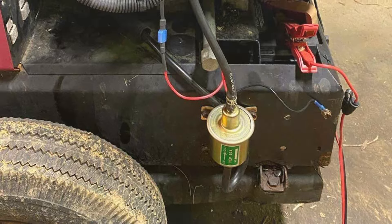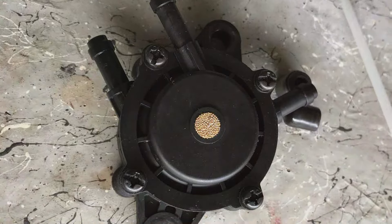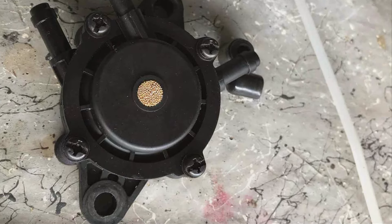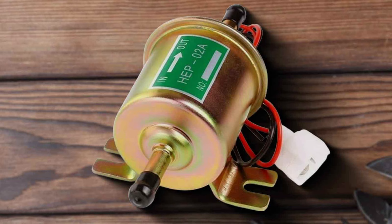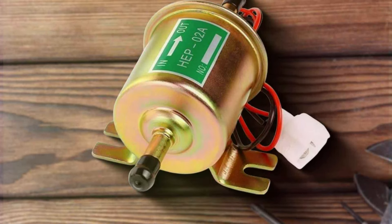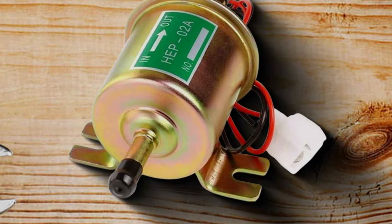It's incredibly user-friendly with a straightforward setup process. Plus, it's equipped with a reliable pressure regulator, ensuring a consistent and steady flow of fuel to your engine. You'll notice an improvement in your vehicle's performance once you've installed this pump. In terms of specifications, the HEP-02A is designed to deliver a low-pressure flow rate, which is perfect for fuel transfer. If you're looking for a reliable and affordable fuel pump that does its job efficiently, this one is a solid choice.